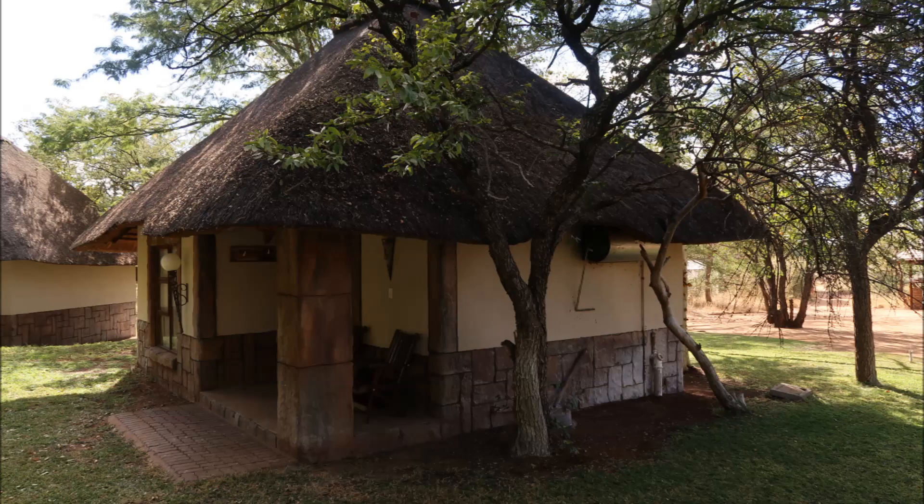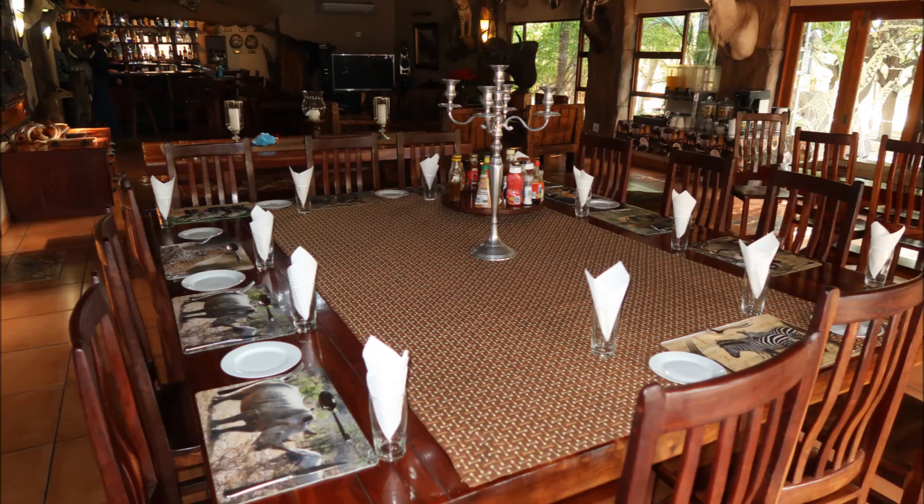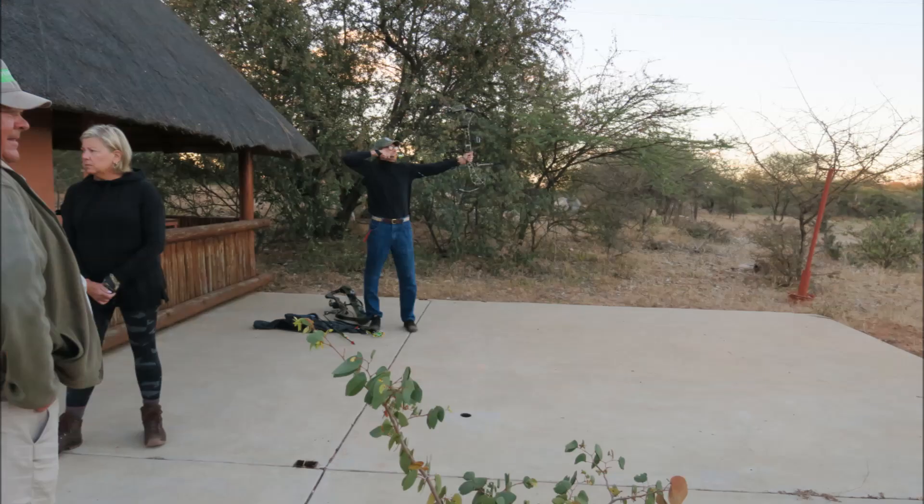Our accommodations were really very nice. We had little chalets with indoor plumbing and comfortable beds. The dining room doubled as a trophy room with all kinds of great trophies on the walls, and we had lovely dinner service with good breakfast, lunch, and dinner all throughout the stay.